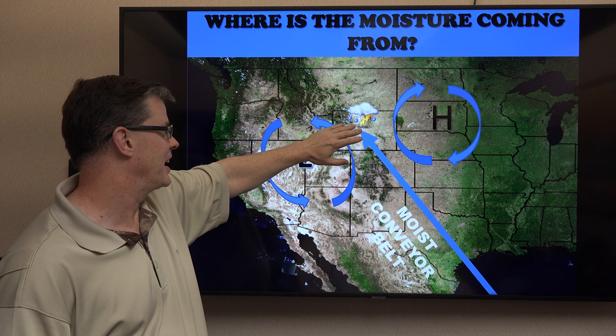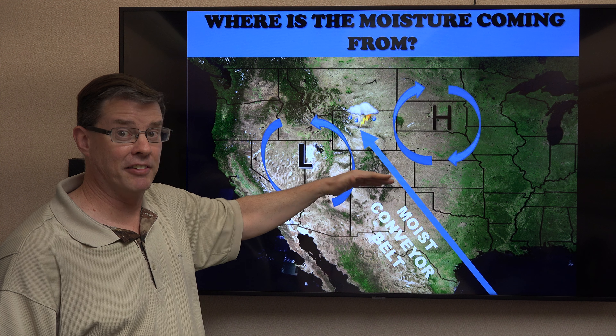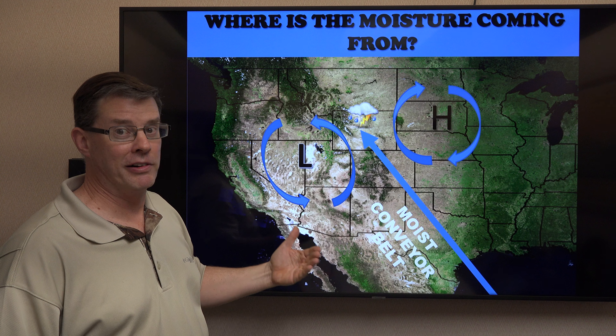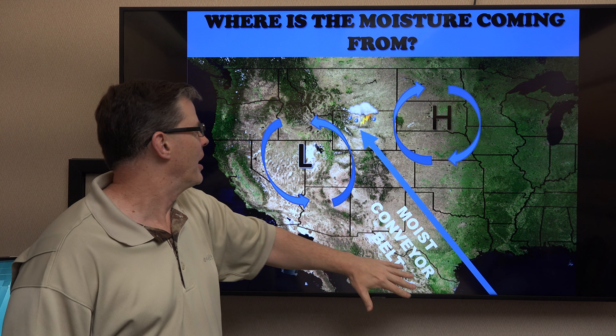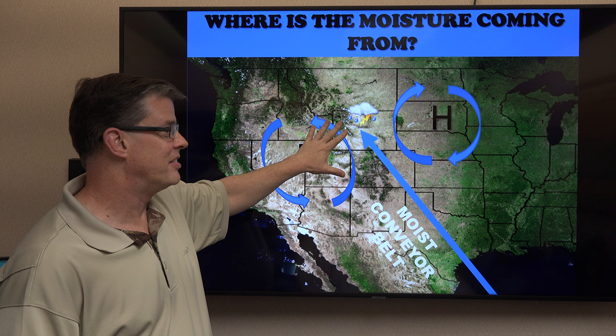We're basically in the nip point of this where we get the heavy rain. Now, you don't want to stick your hand in that — if there's a real conveyor, it would really ruin your day, flatten your hand probably. It would be an OSHA violation as well. But back to the weather, the nip point is where the heavy rain is going to be, and we'll be in that for portions of the weekend.